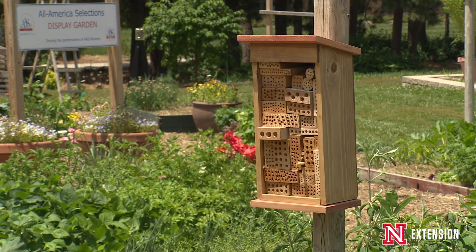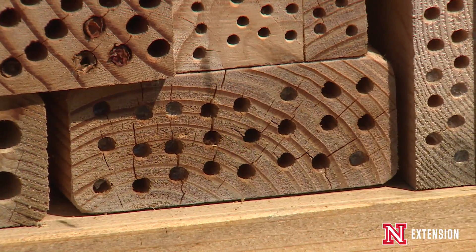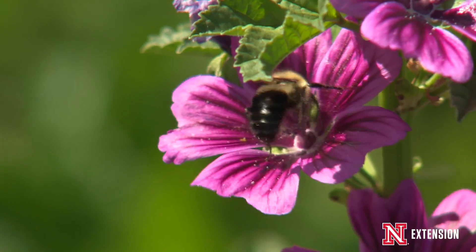By providing pollinator habitat, you're supplying these insects with the proper nutrition, including the pollen and nectar source that they need for food, as well as nesting habitats.